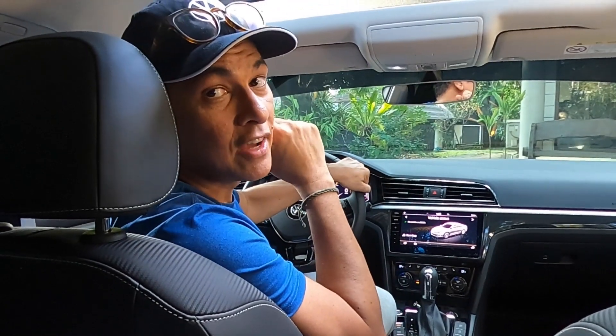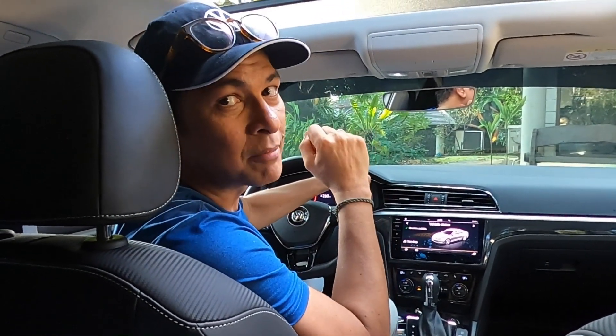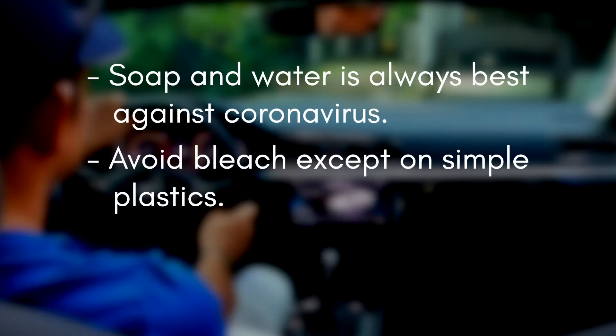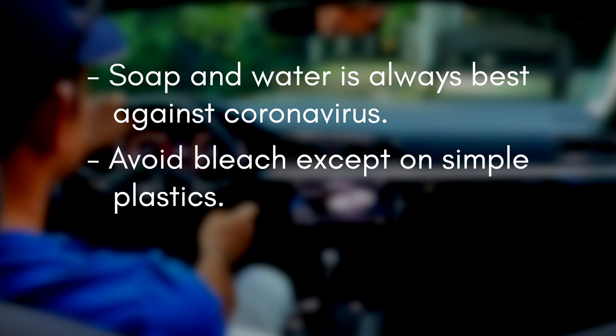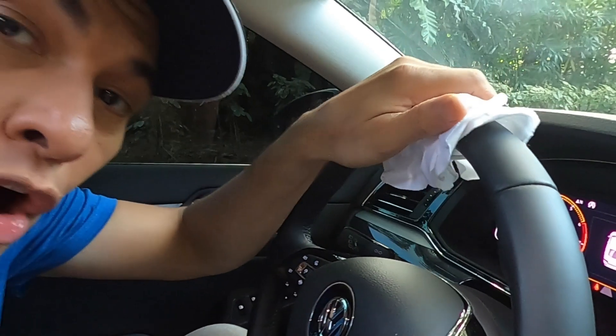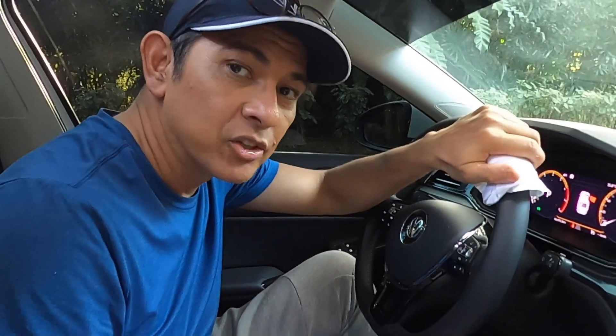Coronavirus cleaning tip number two: how to disinfect. When cleaning your car's interior, keep these tips in mind. Soap is always your best bet. Avoid bleach except on simple plastics. Don't use solvents. Hand sanitizers are excellent for keeping our hands sanitized, but it contains alcohol and leather doesn't react too well to alcohol. Use leather conditioners instead to keep it healthy. When in doubt, first test the cleaners on surfaces that can't easily be seen. Wipe off what you wipe on — don't leave chemicals to linger.